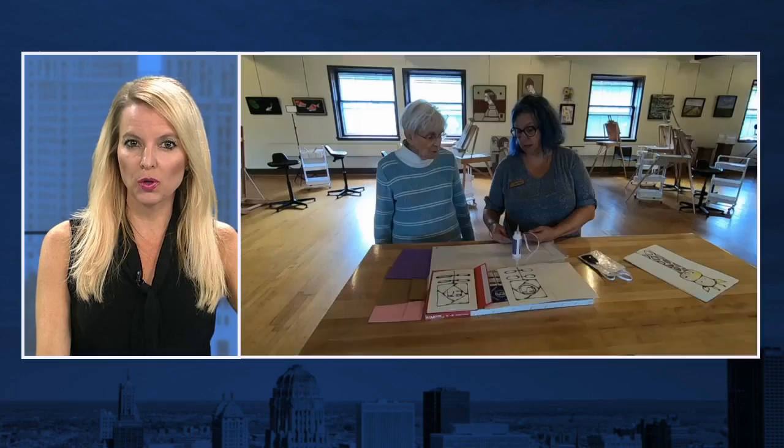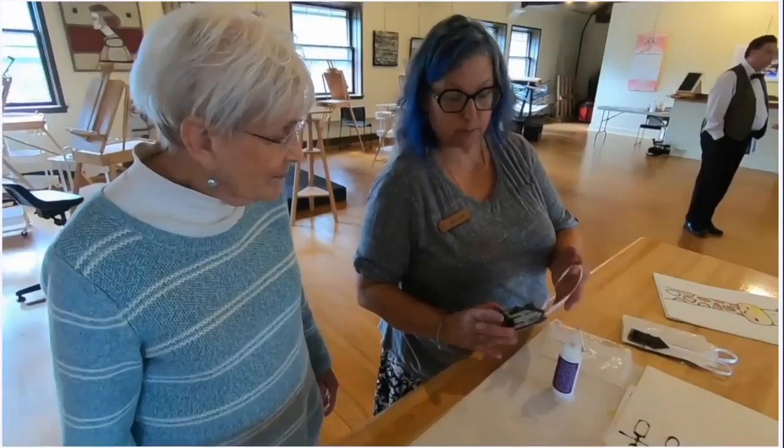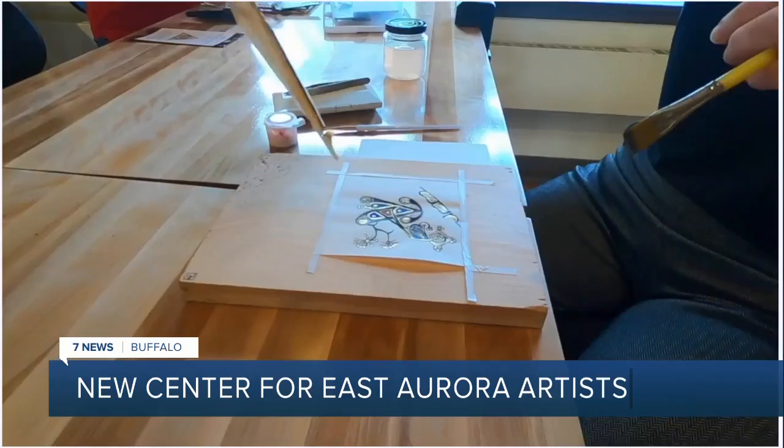Attention all current and future artists. There's a new place for you to work on your next masterpiece and meet up with other area creators. Plus, it's in the perfect location — one of the area's national historical landmarks, the Roy Croft Campus in East Aurora. Mike Randall reports.